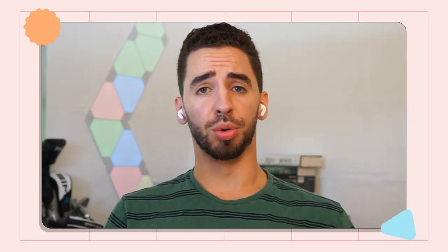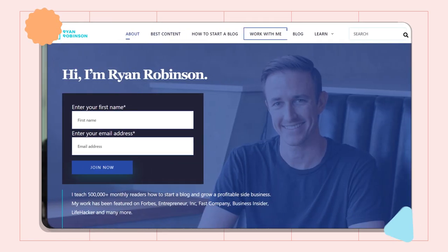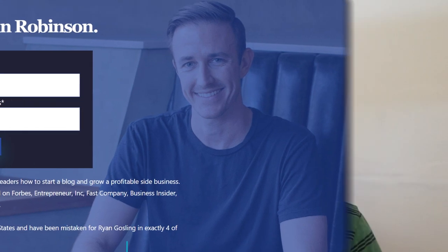Hey everyone, welcome to Creator Spotlight. On this episode, we're talking to Ryan Robinson, who is the creator of the blog ryrob.com, which has over 500,000 monthly readers. We're going to talk about the five best ways to promote a blog.